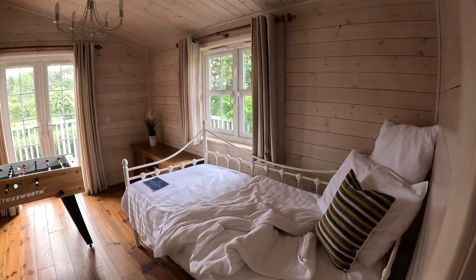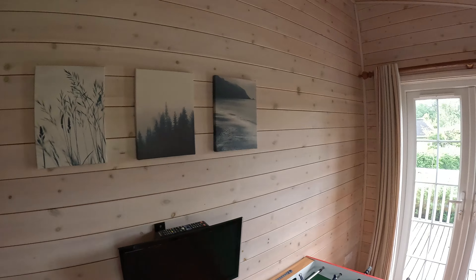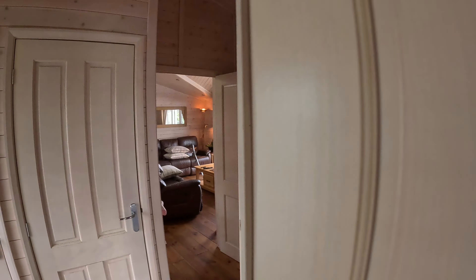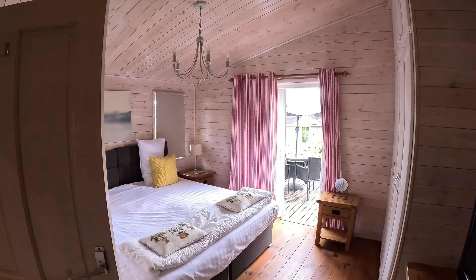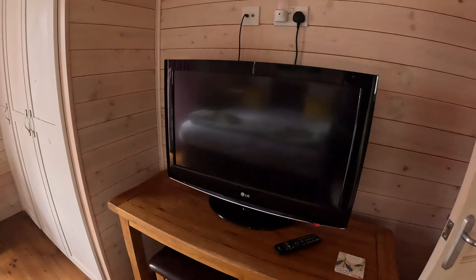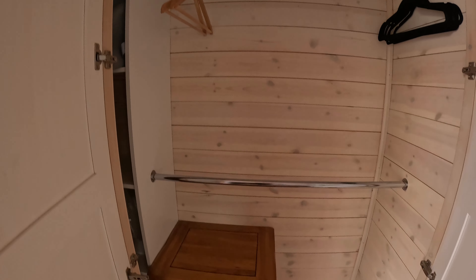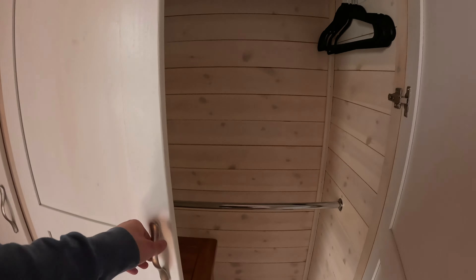Here's one room with a single bed and table football. My bedroom, and then we've got this bedroom with a double bed and another massive TV. Plenty of storage inside — towels, bedding, and more pillows.